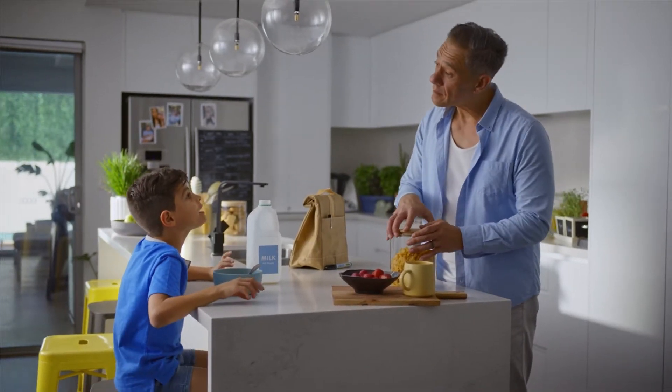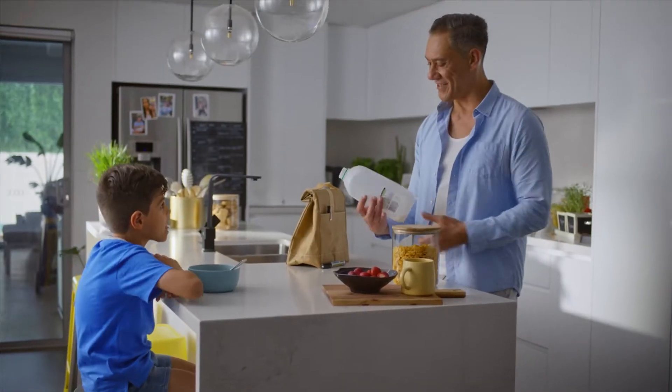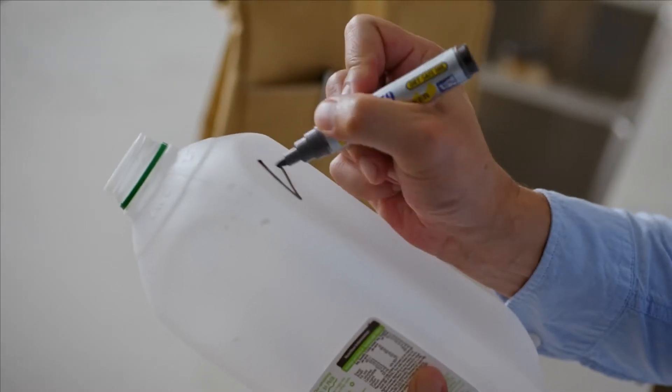Dad, do they actually recycle these? Well, let's see. We'll follow what happens to this one.